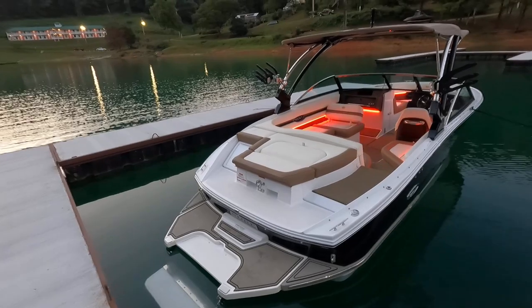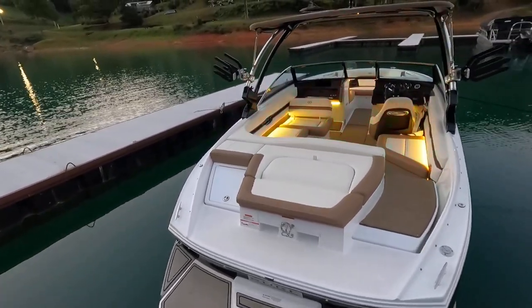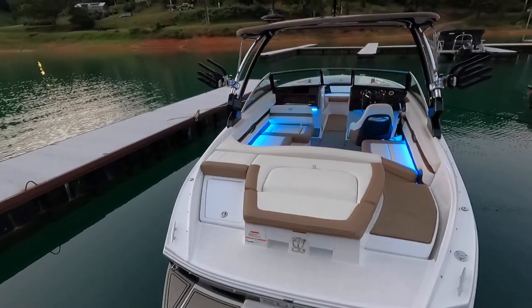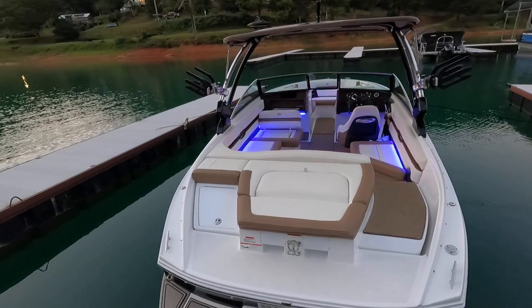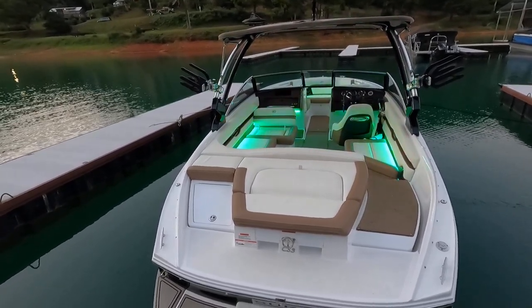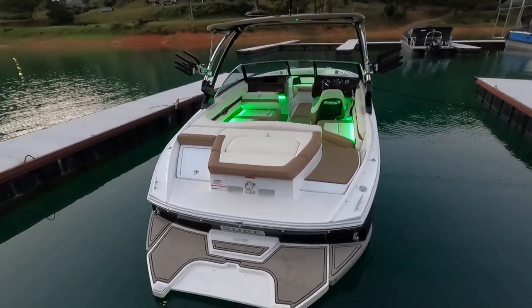The interior lights are currently in demo mode, cycling through the full range of colors you can choose from — just to showcase that lighting feature. There is also a snap-on cockpit cover and a bow cover.